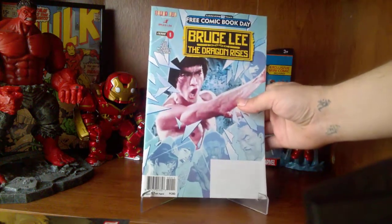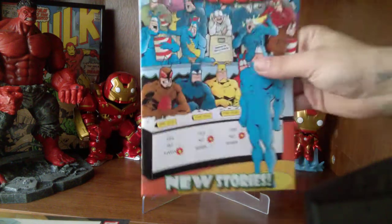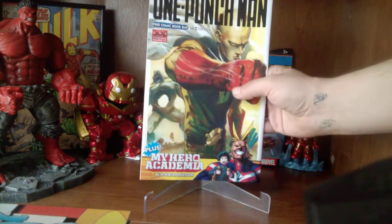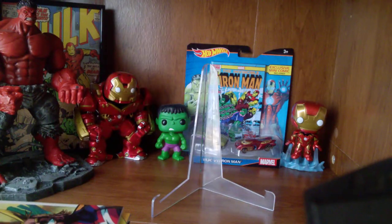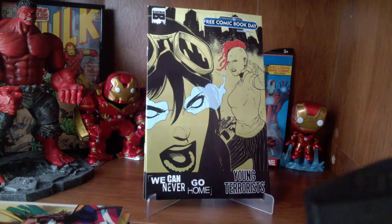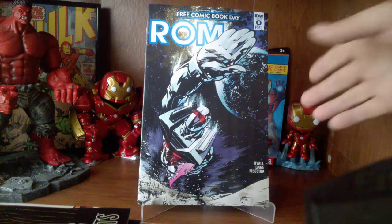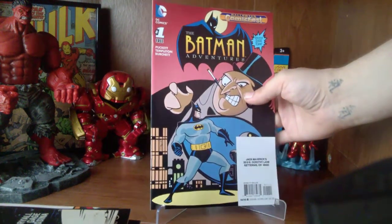Issue number zero — Bruce Lee: The Dragon Rises. The Tick. One Punch Man. You Can Never Go Home and Young Terrorist. This is ROM issue number zero. And then the Batman Adventures issue number one.